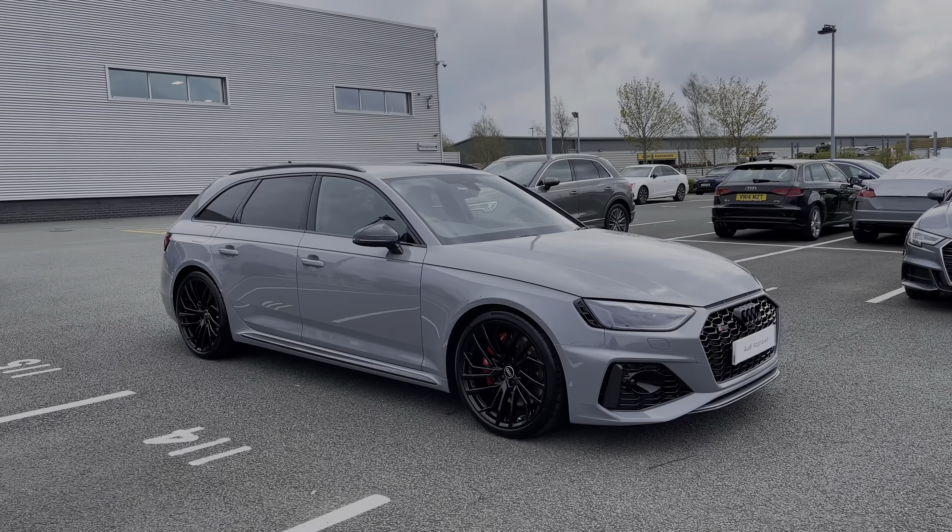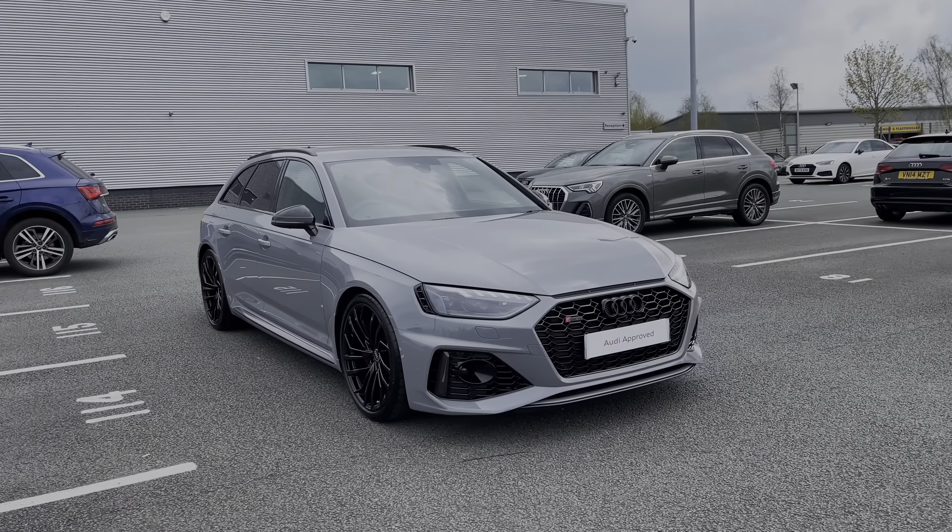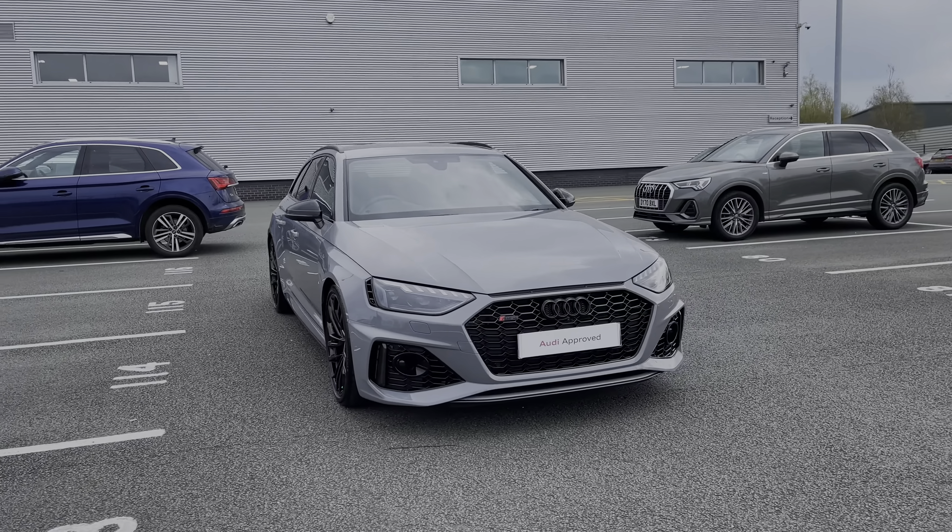Hello, my name is Ben from Stoke Audi and today I'm going to be talking you around this Audi approved used vehicle. This is the stunning 2023 Audi RS4 Avant Carbon Black with the Tiptronic Automatic Gearbox.